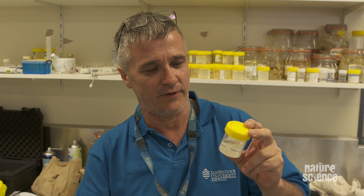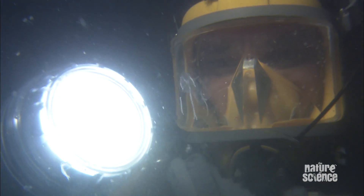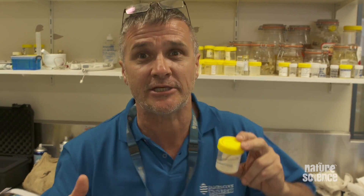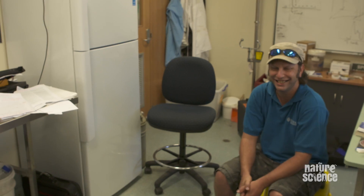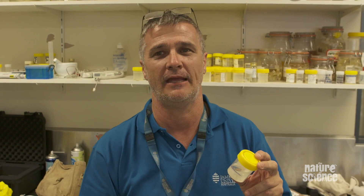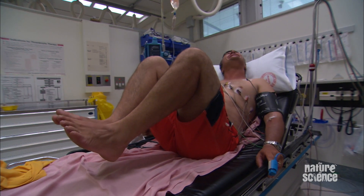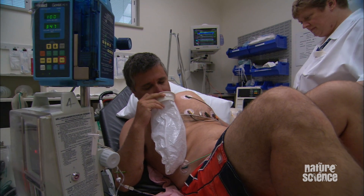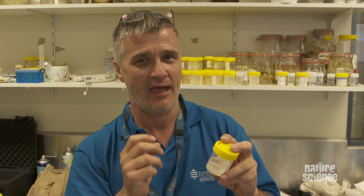The venom from the tiny Irukandji jellyfish works in a completely different way — it produces pain, and truckloads of it. I know this from first-hand experience; the pain is excruciating. We think it acts on the adrenal system — in other words, it produces adrenaline. Normally, adrenaline levels rise for only 5, 10, or 15 seconds and then disappear. What this venom does is increase that level and hold it there for 15, 20, 30, or 40 minutes. Because of that, your body goes into a flight-or-fight response — your body tenses up, your muscles cramp, you vomit, and you experience a feeling of impending doom. All from this little tiny jellyfish.